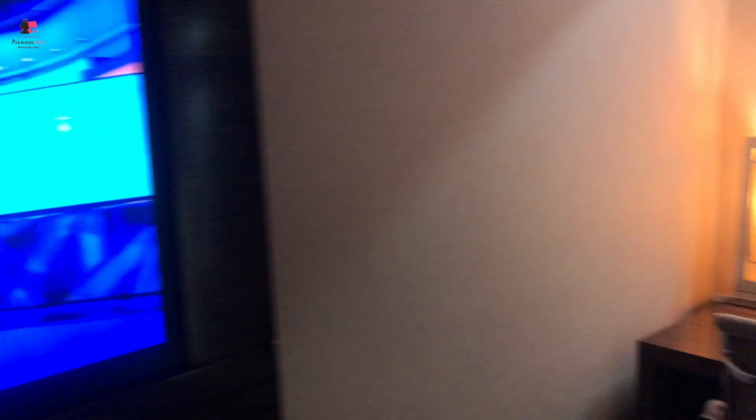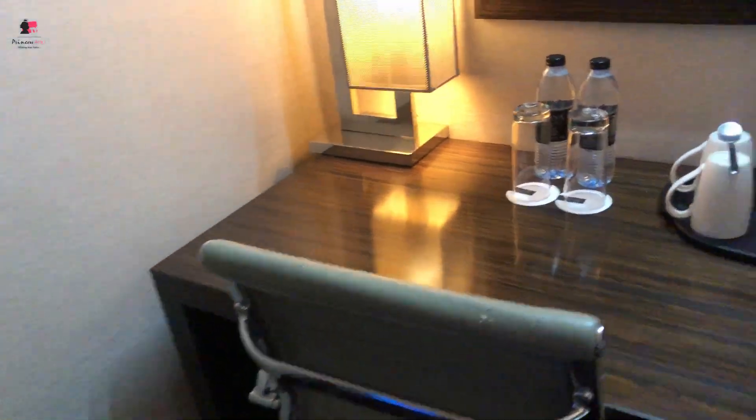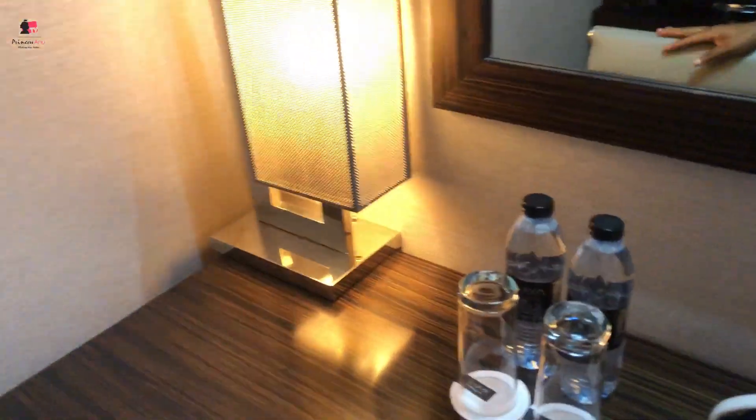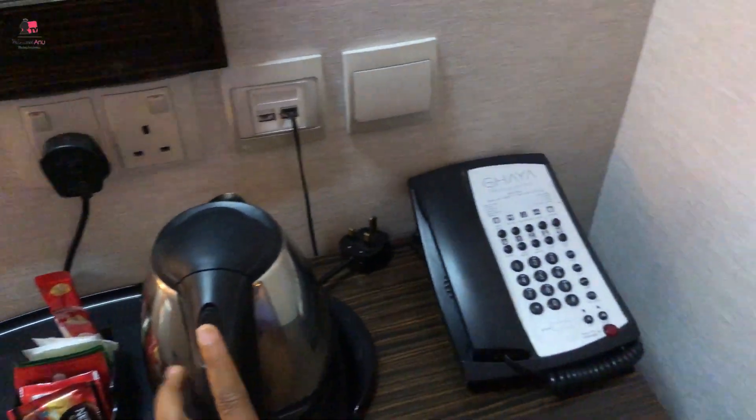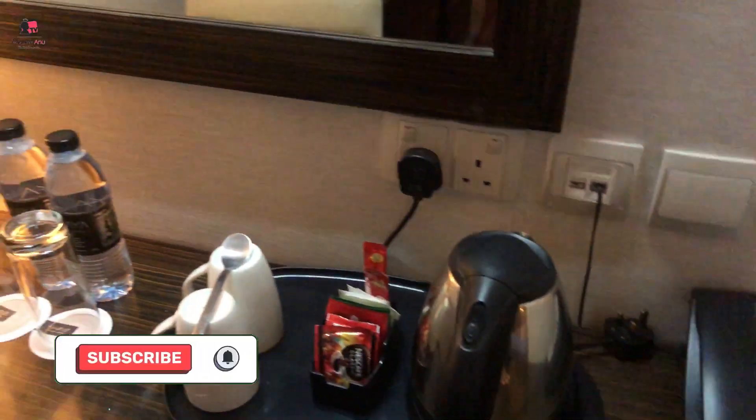There's also another TV here with a reading table where you have water and tea items. Obviously I need telecom — it's a busy guy. This is the end of the room tour. Now we're going to do the roses.